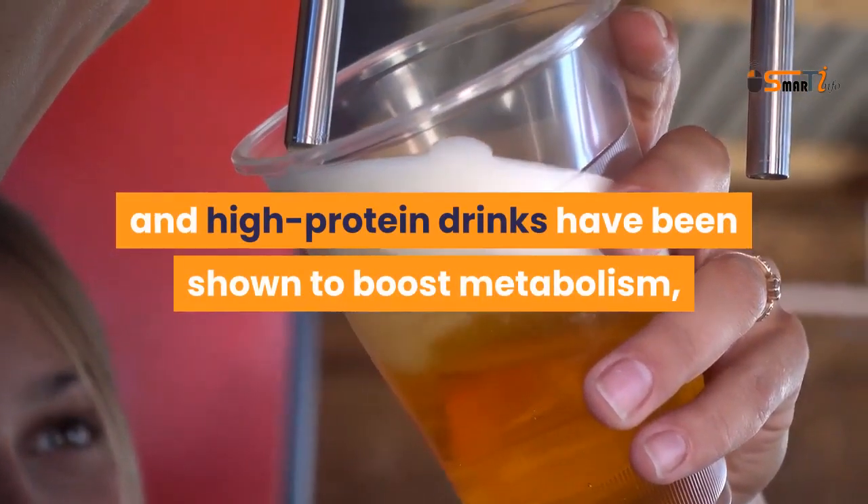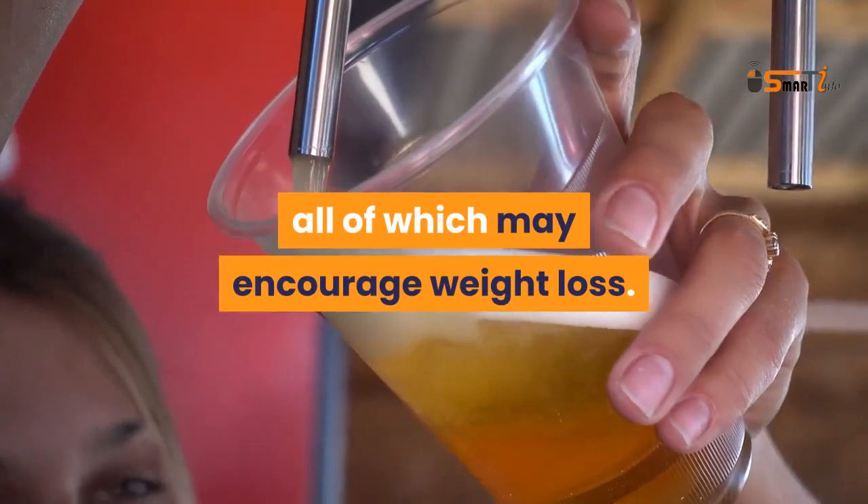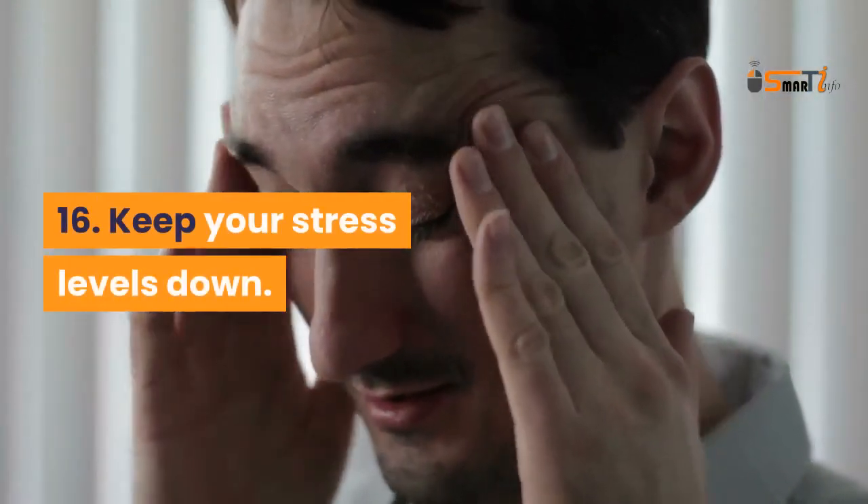Drink coffee or tea. Beverages like green tea, coffee, and high-protein drinks have been shown to boost metabolism, promote fullness, and decrease hunger — all of which may encourage weight loss.